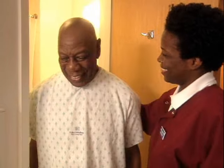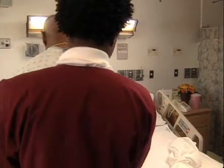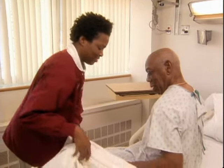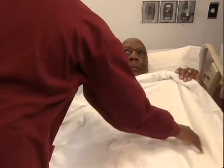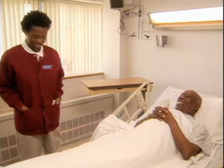Looking good. How do you feel? Ten pounds lighter. Great. Okay. We're just going to get you back to bed, Mr. Prescott. All right. Good. I'll be back to check in on you in a few minutes, okay? Thank you so much for everything. I really appreciate all you've done for me. No problem. Thank you.